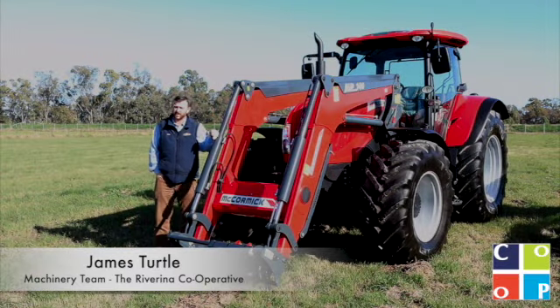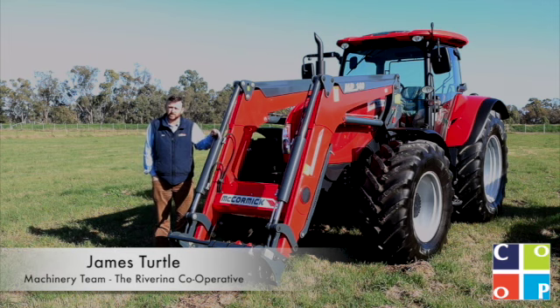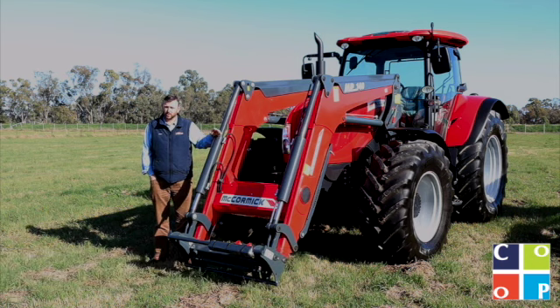G'day guys, James at the Riverina Co-op. I've got a product video for you this morning. Our latest venture here at the Riverina Co-op and JJ's Glass & Co has been to take on McCormick tractors. Really pleased to be able to show you over the McCormick G-MAX 165 this morning.